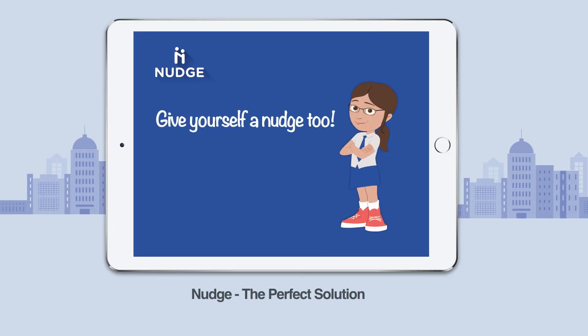Anita and her parents had finally found the perfect solution in Nudge — the most advanced platform for practice-based interactive learning. Give yourself a Nudge, too, for a delightful learning experience.